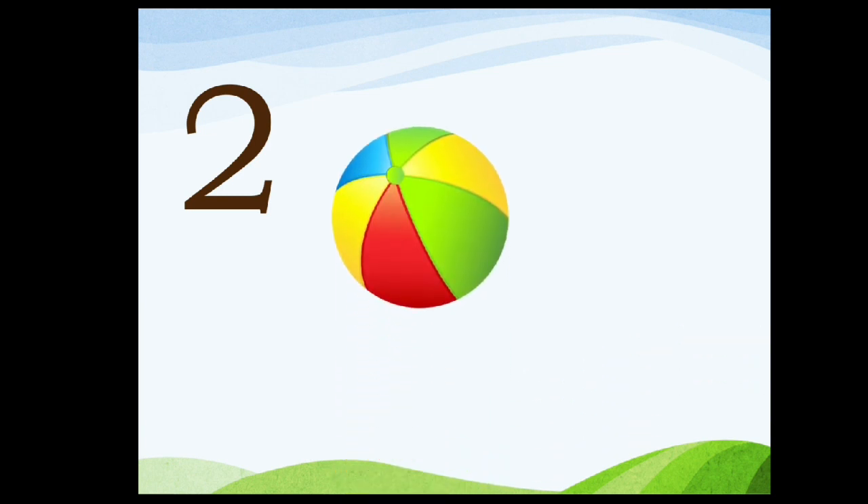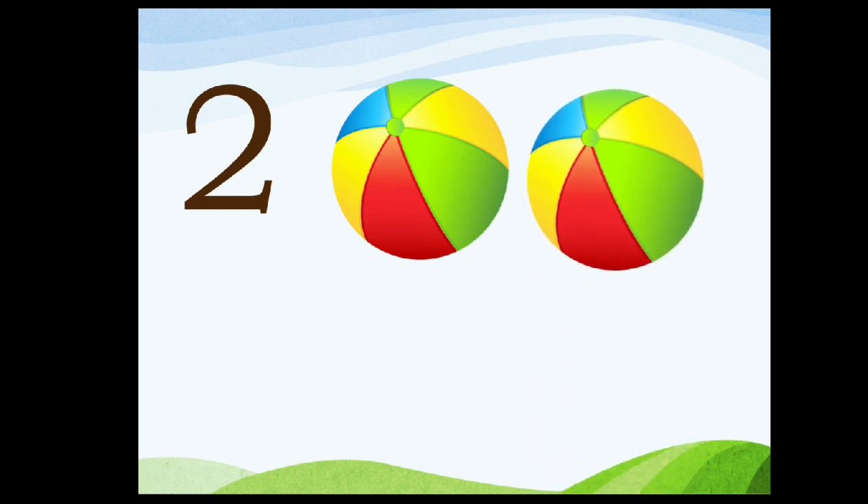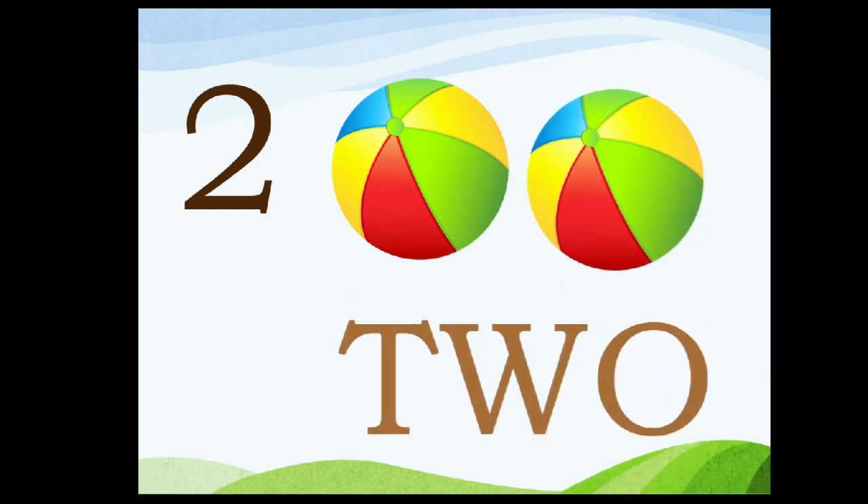Two. Count the balls: one, two. T-W-O, 2.